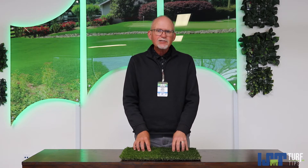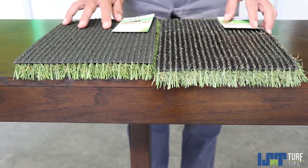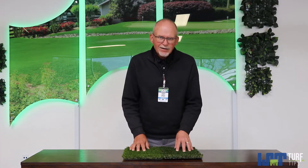Pet Turf is a specialty product. It is made with a certain height, a certain weight, and a very specific backing to ensure your pet turf will smell good for a longer period of time and clean easily.